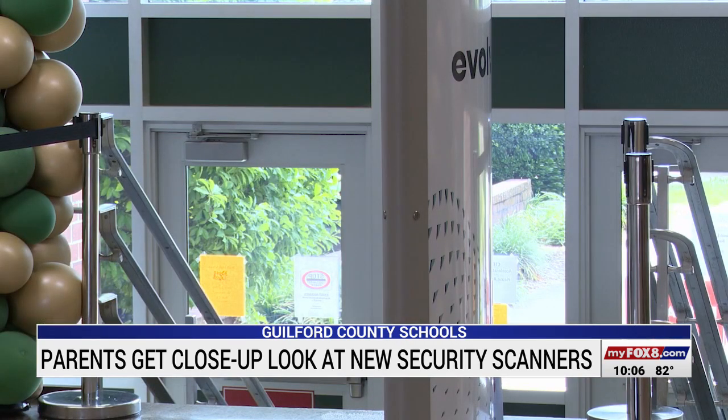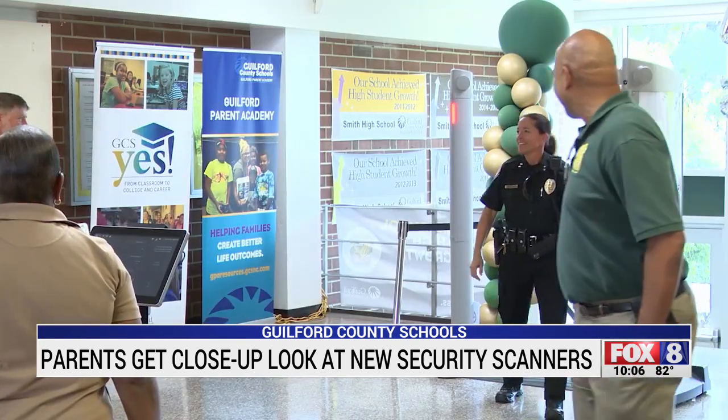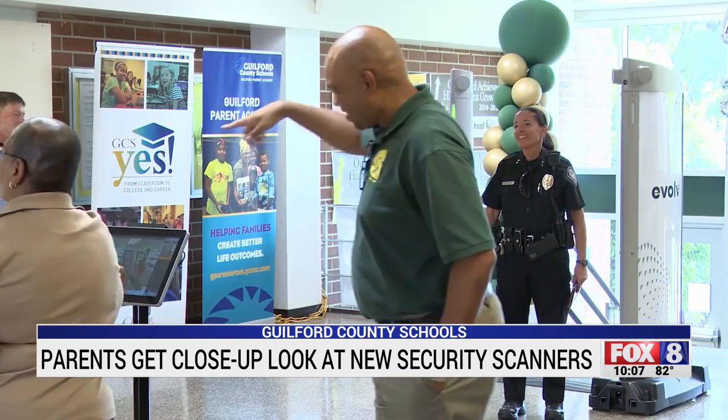One woman cried off-camera just from the recent tragedies involving schools, but she's glad that the county school officials are doing something to keep these kids as safe as possible. Do what we need to do to keep our children safe. I'm really concerned about our children and I want them to be safe. I don't want them to be afraid to come to school, and I don't want the parents to be afraid to send them to school.